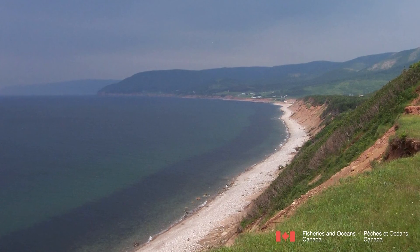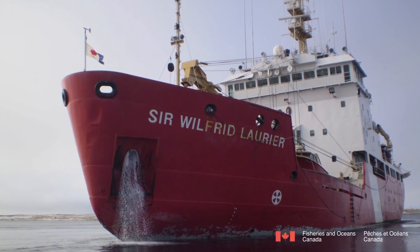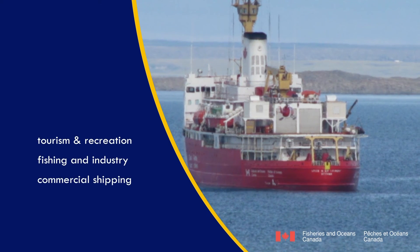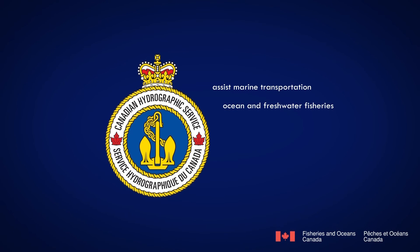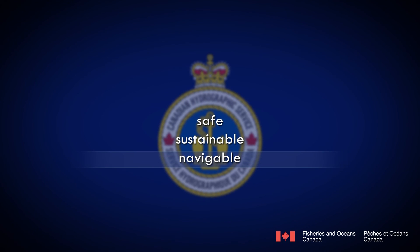Canada has the longest coastline of any country in the world. More than a third of its territory is under water. Its oceans, lakes, and rivers are used by millions of mariners every year for tourism and recreation, fishing and industry, commercial shipping, and national defense. For over a hundred years, the CHS has provided services which assist marine transportation and ocean and freshwater fisheries. These services also support initiatives that regard coastal natural hazards such as tsunami monitoring, and they assist in the establishment and assertion of Canadian sovereignty. The surveys and charting of the Canadian waters to ensure their safe, sustainable, and navigable use will continue to be the pride of the Canadian Hydrographic Service.